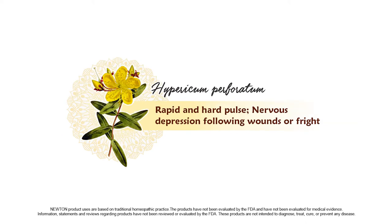Hypericum is indicated for those experiencing a rapid and hard pulse, nervous depression following wounds, or fright.